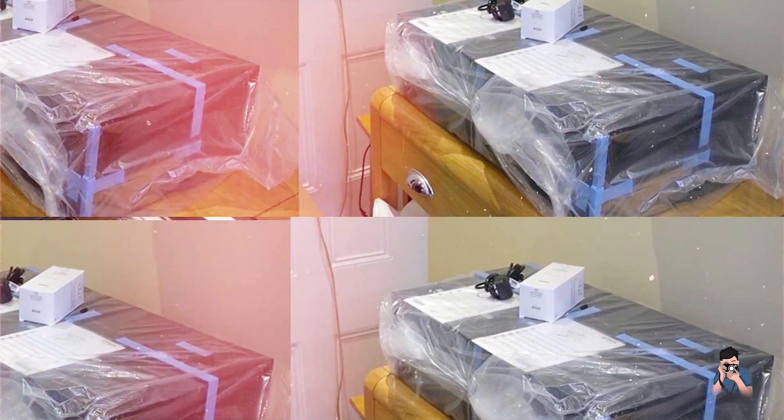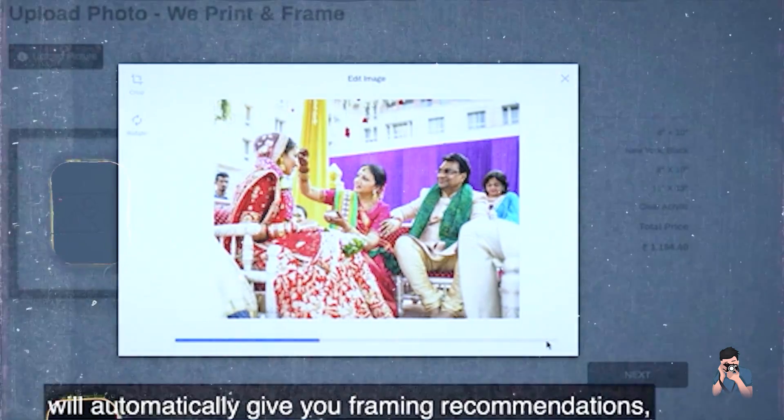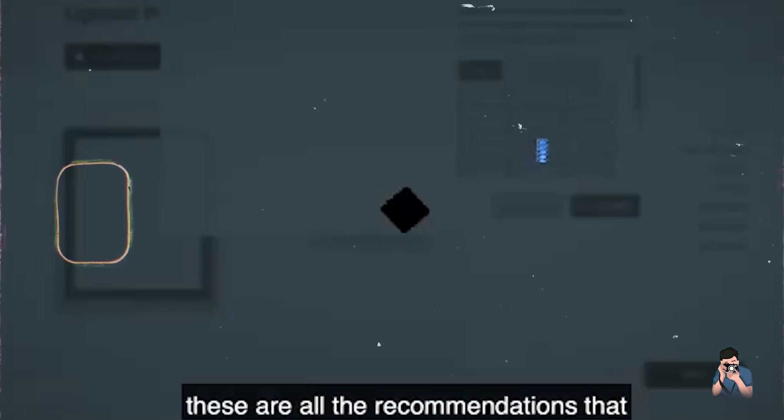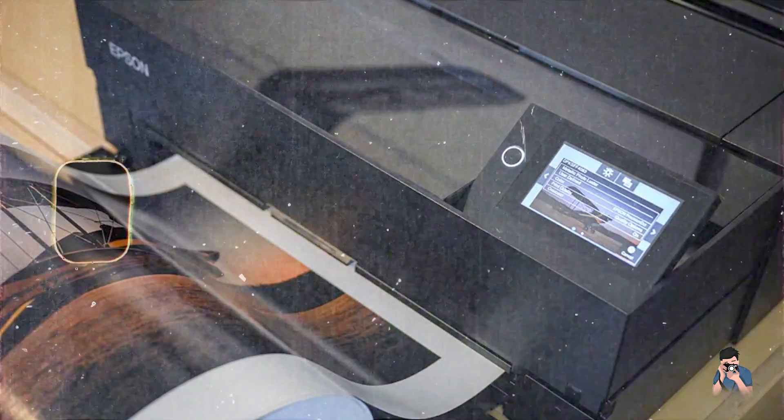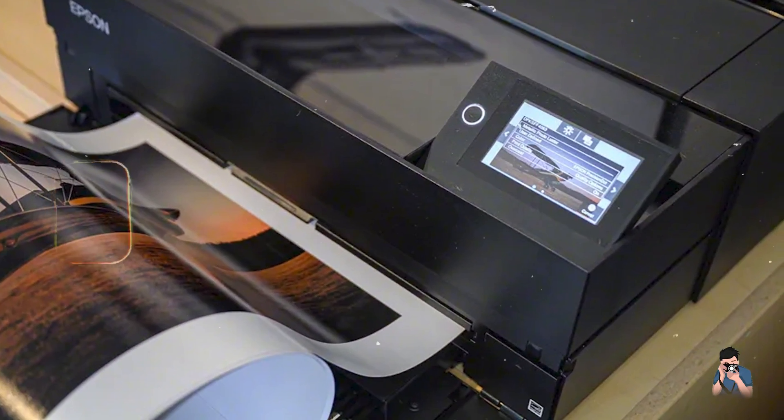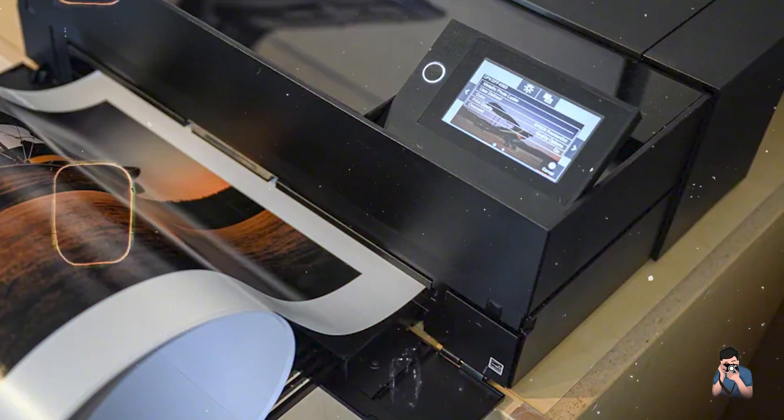Built with professional environments in mind, the P9000 is designed to withstand continuous use while maintaining consistent print quality. Its robust components ensure reliable performance, making it a durable choice for high-volume printing needs.